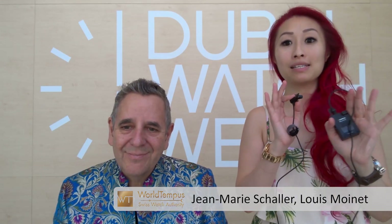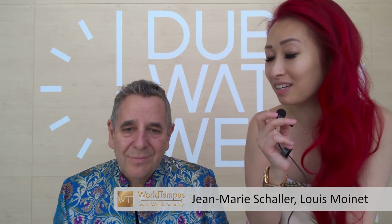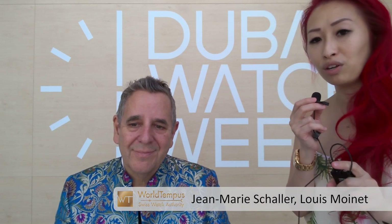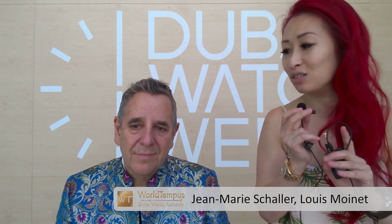Hi, once again, and welcome to Dubai Watch Week, where we are transmitting to you today with Mr. Jean-Marie Chalet, who you may remember from one of our previous videos where he presented an exceptional piece. If you haven't seen it yet, I encourage you to go watch it — the link will be in the description. But if you can't wait for the news, here's Jean-Marie to tell you all about a cool new watch they have just launched right here in Dubai.